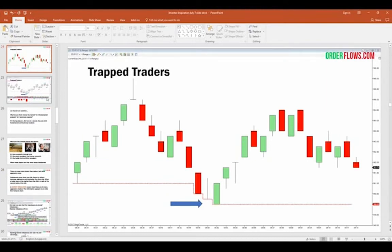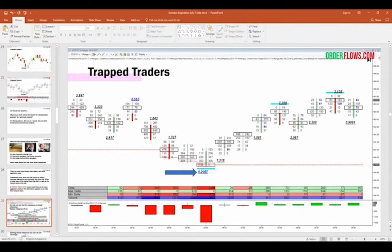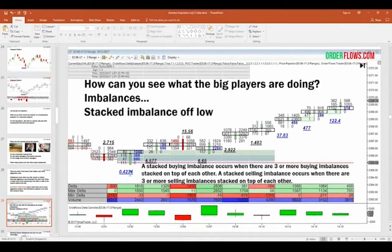This information appears on an order flow footprint chart — it doesn't appear on a bar chart. Taking imbalances a step further: stacked imbalances are when you have three or more imbalances stacked on top of each other. A stacked buying imbalance is three or more buying imbalances stacked together; a stacked selling imbalance is three or more selling imbalances. You should always take trading in context of the market — where are you trading relative to a reference level? A high of the day, low of the day, swing high or swing low, previous day's high or low?